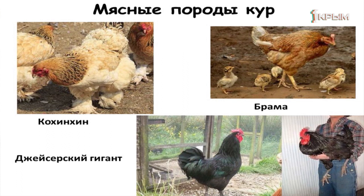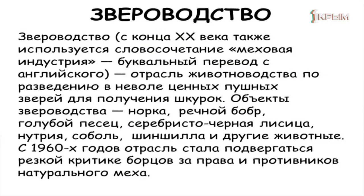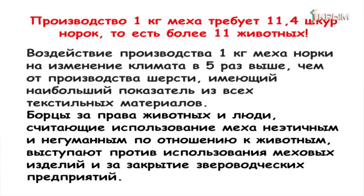Последнее направление — звероводство, то есть содержание в неволе пушных зверей: норка, речной бобр, голубой песец, серебристо-чёрная лисица, нутрия, соболь. Сейчас активно растёт протестное движение, связанное с тем, что содержание животных в зверофермах оказывается негуманным. Для того чтобы произвести один килограмм меха, требуется уничтожить 11 норок. И каждый из вас должен подумать, стоит ли идти на такое.